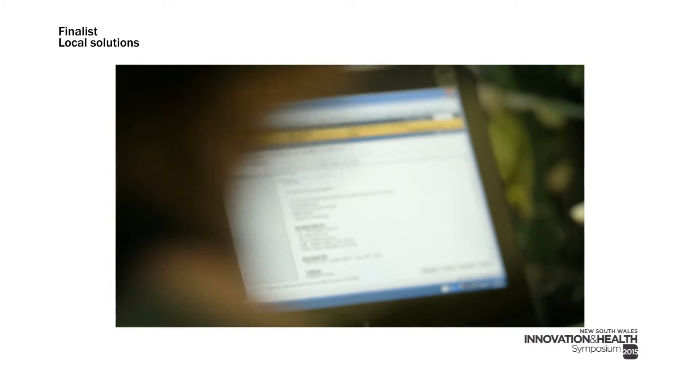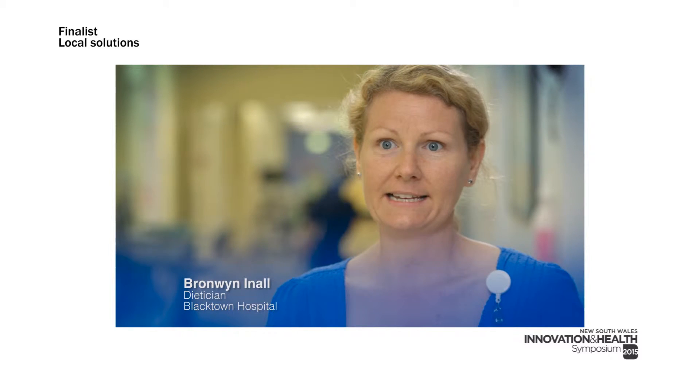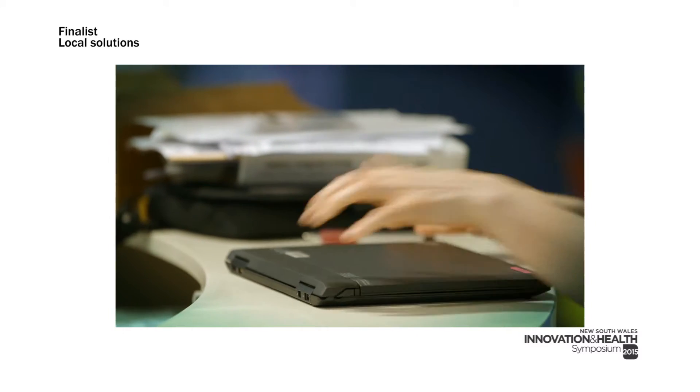Now referrals are much more streamlined. They just go straight into the computer system and go straight through as a text page to your pager, and you get a list every morning where you're able to see all the people that you need to see.